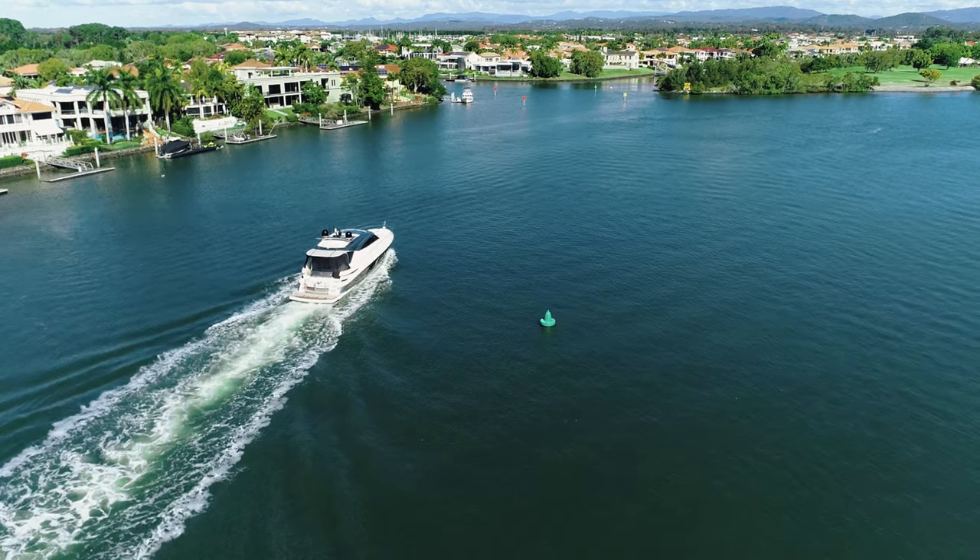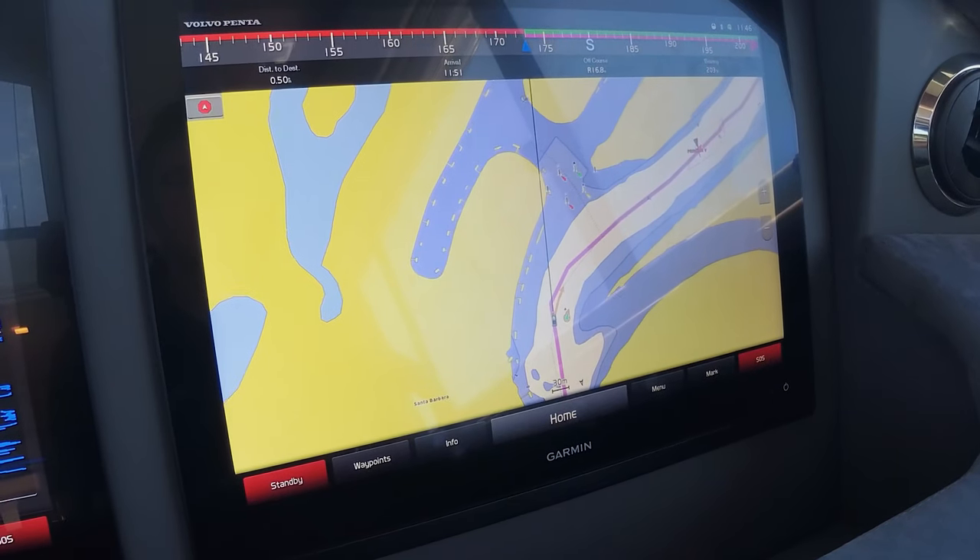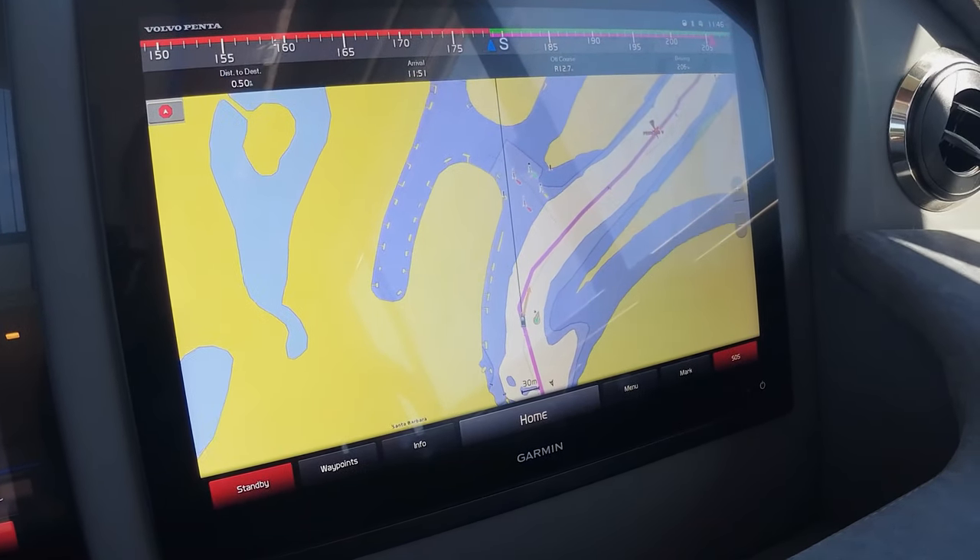We're now coming up to our next turn. Let's watch the pink bar on the compass tape at the top of the screen — that'll show us what the pods are doing to control with the autopilot.